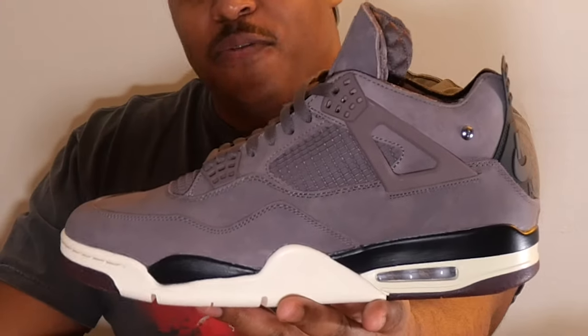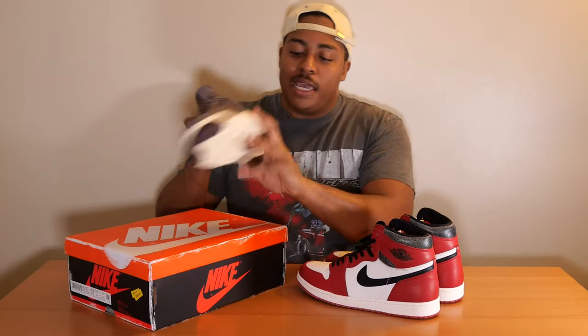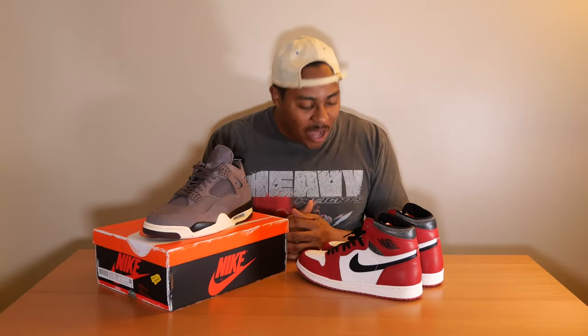One more thing I wanted to bring into play: the A Ma Maniére Air Jordan 4 in the violet ore colorway. We did a video on those 4s, and pitting these two sneakers against each other — which one is sneaker of the year? We do have a sneaker of the year video coming out real soon where we will break down all the top sneakers of the year.